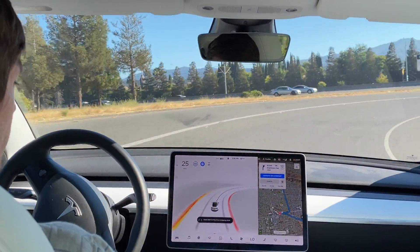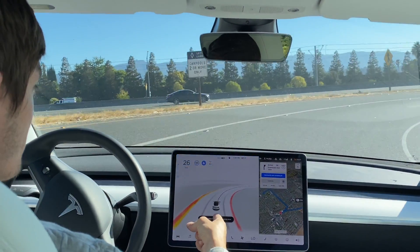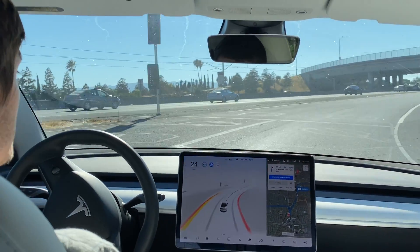Now we're merging on the freeway, so very quickly FSD Beta will become Autopilot — you'll see that here in a sec.